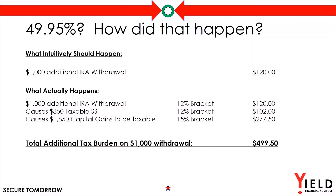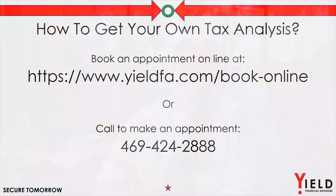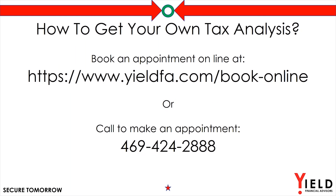That puts them realistically in a 49.95% tax bracket for that withdrawal, and this is unfortunately a very real life situation. The fact is these tax maps look completely different depending on your situation. I invite you to schedule an appointment within the next two weeks and I'll prepare a custom tax map and report based on your specific situation at no charge. The easiest way to reach me is to go to my website at www.yieldfa.com, where you can find a link to access my calendar and book an appointment. Or you can reach me by phone at 469-424-2888. I look forward to helping you in any way I can.